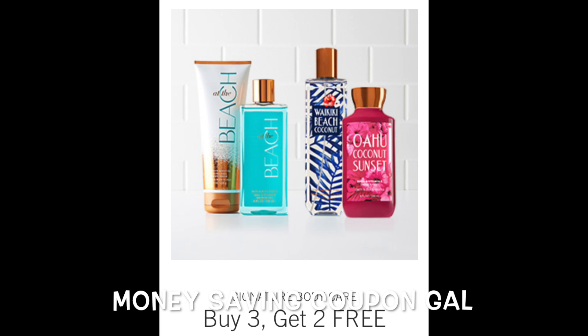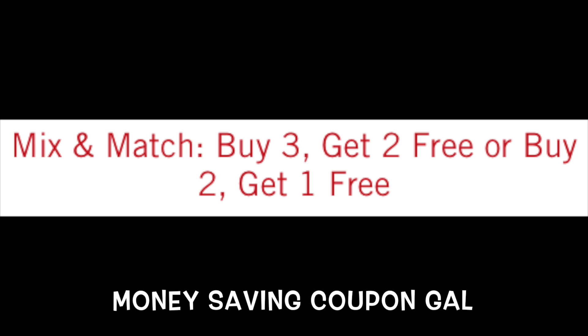Signature Body Care is buy three, get two free. But besides that, you can either buy that or you can buy two, get one free — your choice.